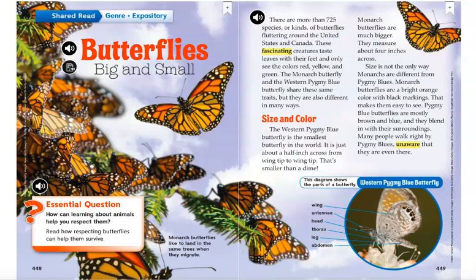Size is not the only way monarchs are different from pygmy blues. Monarch butterflies are a bright orange color with black markings, which makes them easy to see. Pygmy blue butterflies are mostly brown and blue and they blend in with their surroundings.